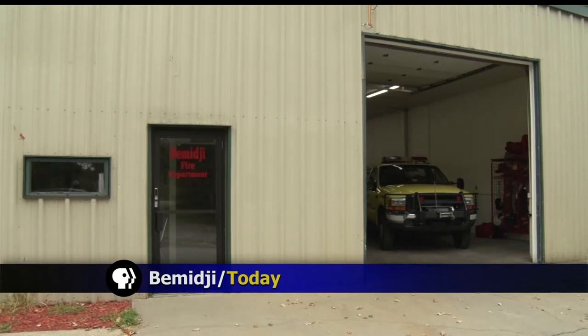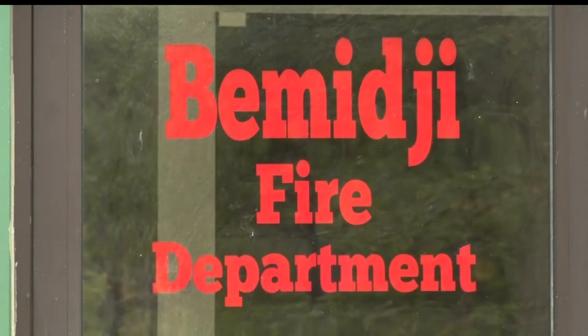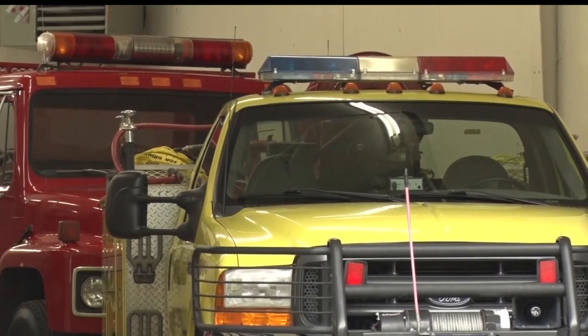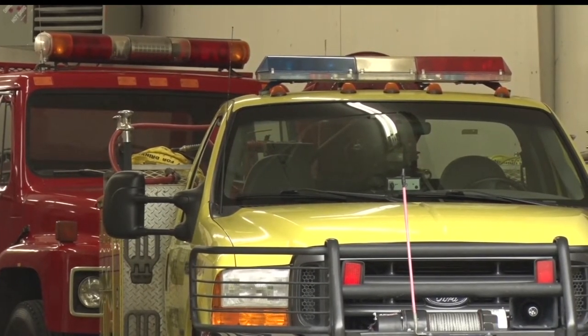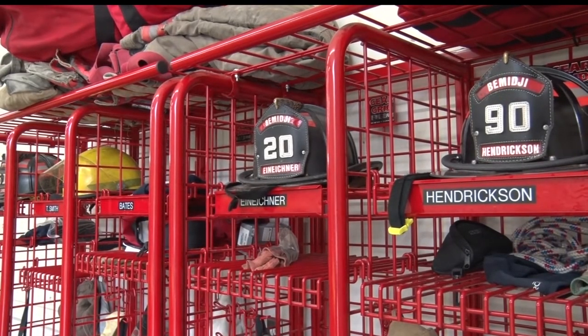After years of planning, the Bemidji Fire Department has expanded north. Leasing an 1,800 square foot garage, the department has spread out its resources to provide more effective coverage for their 522 square mile coverage area.